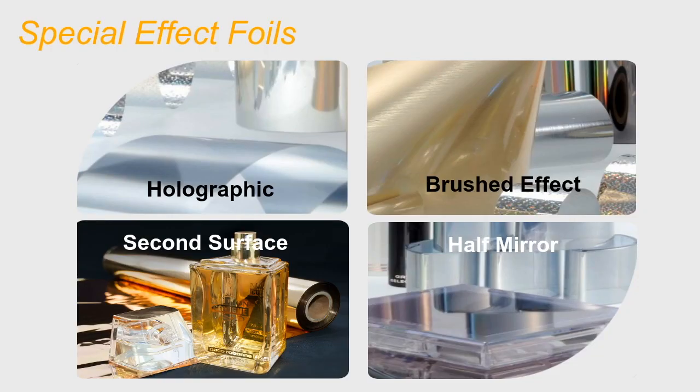We offer a wide range of special effects foils, including holographic, brushed effect, second skin, and half mirror foils. Our holographic silver and gold foils, or tapes, are embossed metalized foils compatible with effects such as chess, rain, marble, rainbow, sand, and zebra finishes. These effects can be applied across our entire line of metalized foils.